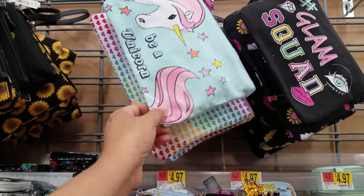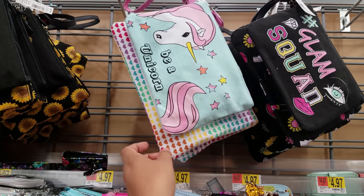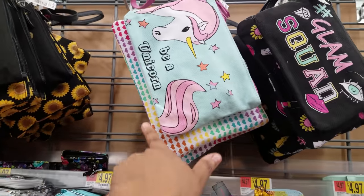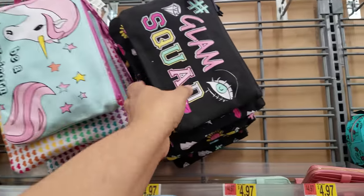Here is one — 'Be a unicorn.' Again, two. Actually, I think I'm going to hold off on that. I do shoe boxes for Christmas and these would be really great. But I think by Christmas time we might get more, and maybe I'll go down in clearance.